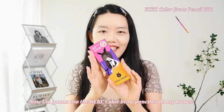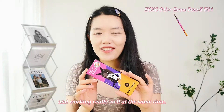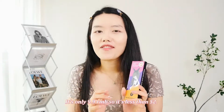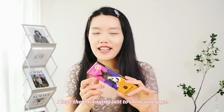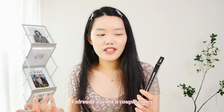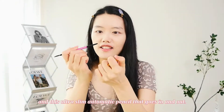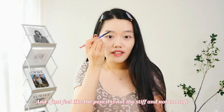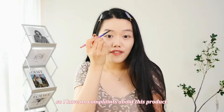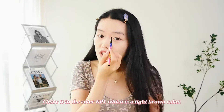Now I'm going to use the KC KC color brow pencil to do my brows. This product is known for being extremely cheap and working really well — it's only 9.9 RMB, less than $2. I think the packaging is really cute for that price. It comes with a spoolie and a slim automatic pencil that goes in and out. The pencil is not too stiff and not too soft, so I have no complaints. I have it in color K01, which is a light brown.